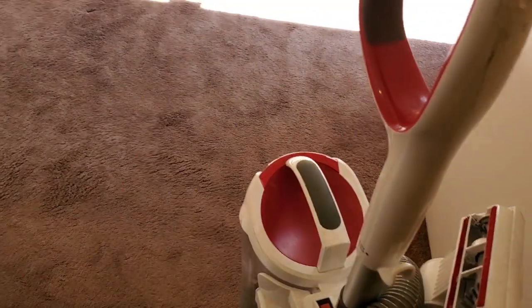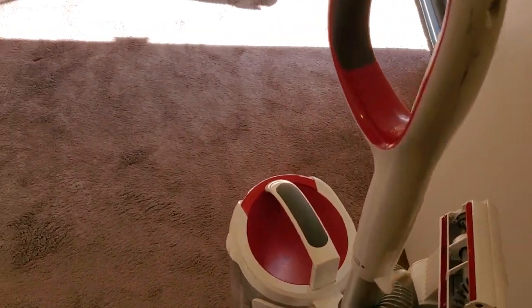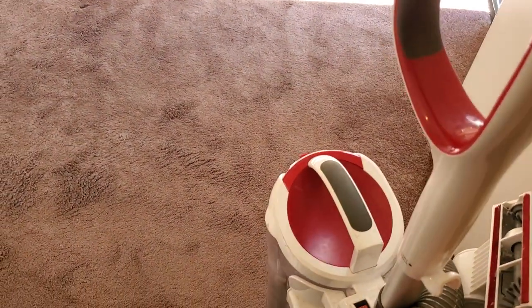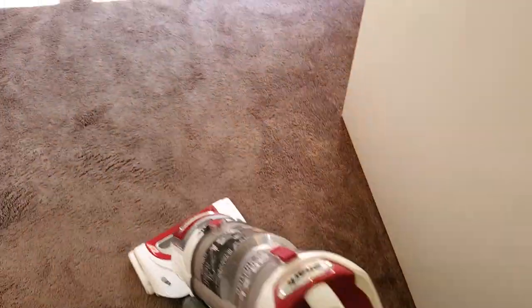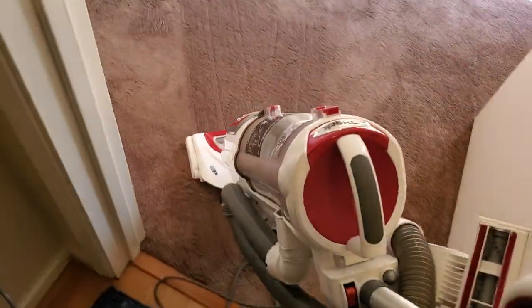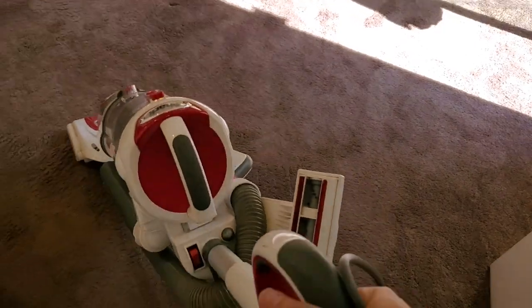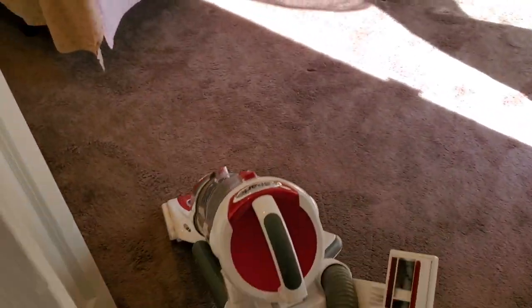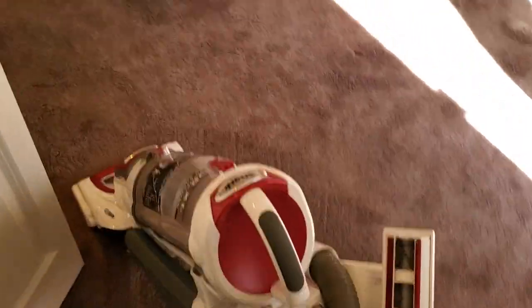Hey everybody, Nolan of Black Diamond Services. Had a couple people request more pre-vacuuming video, so here we go. Hope everybody is having a great week, no matter what time you came across this video. Hope everything is well on your side. Thank you so much for watching.